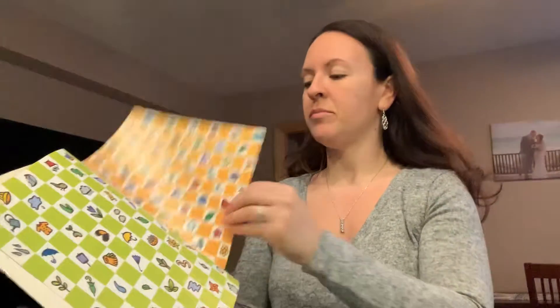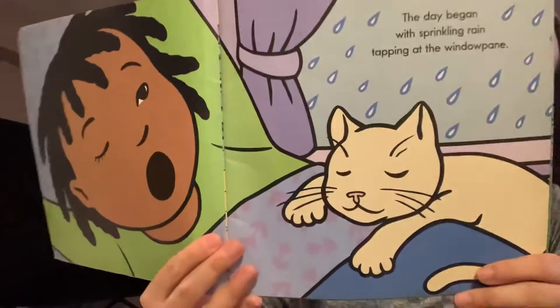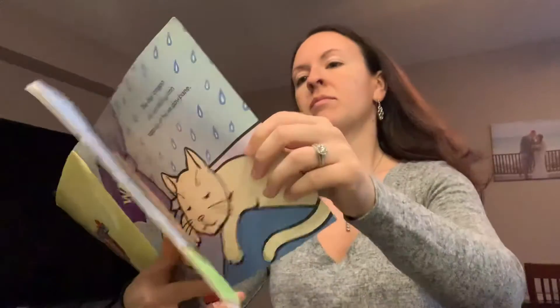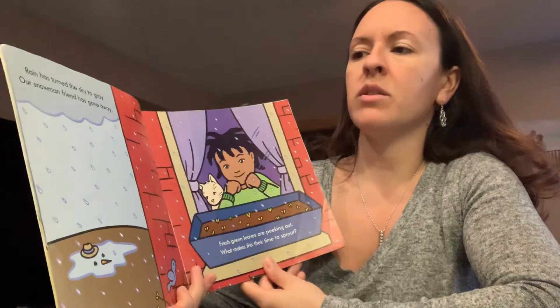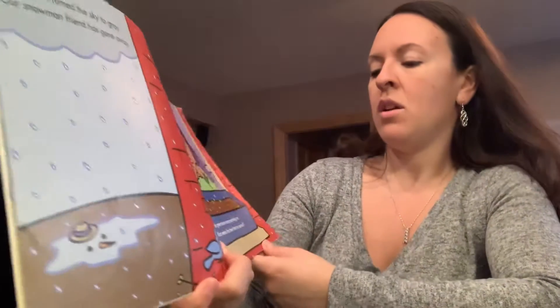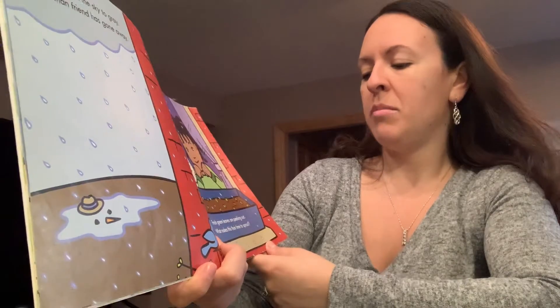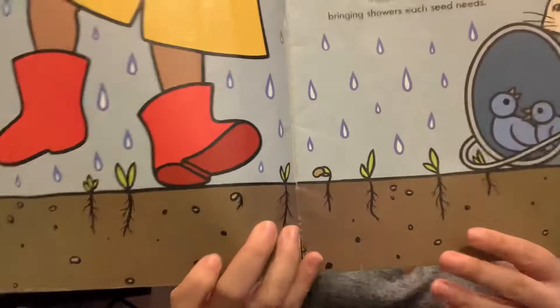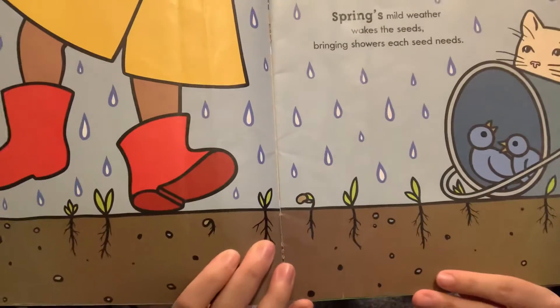What Makes the Seasons? The day began with sprinkling rain tapping at the window panes. We also read another book about rain this week. Rain has turned the sky to gray. Our snowman friend has gone away. Fresh green leaves are peeking out. What makes this their time to sprout? Spring's mild weather wakes the seeds, bringing showers each seed needs. So how is rain good for the plants?